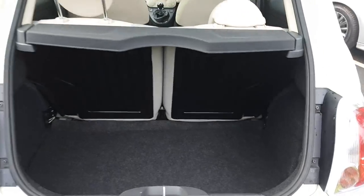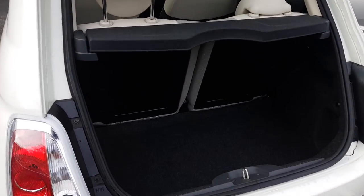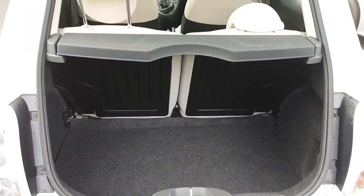A good amount of boot space in the Fiat 500 despite the size of the vehicle. Those rear seats fold 50-50 and there is a space saver spare wheel hidden underneath the boot carpet.